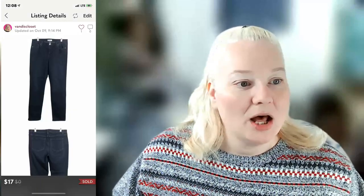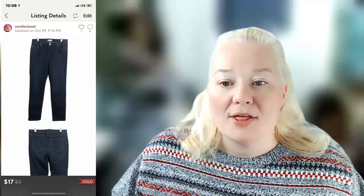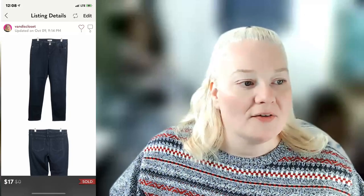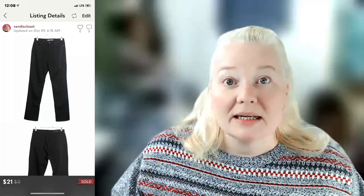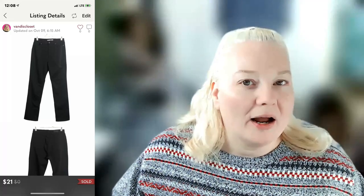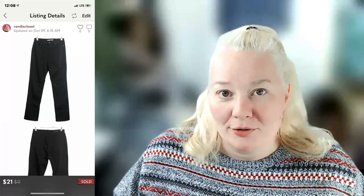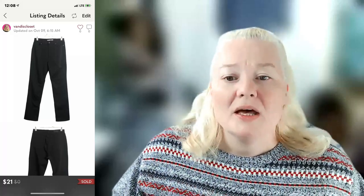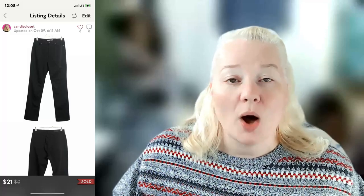Lane Bryant women's 18 long mid-rise super stretch straight jeans sold for $17 on Poshmark. Fees were $3.40 and profit was $11.00. Land's End women's size 12 black high-rise straight jeans sold for $21 on Poshmark — Land's End jeans and outerwear do pretty well. The offer-to-likers discount was $2.46, fees were $4.12, and profit was $11.74.